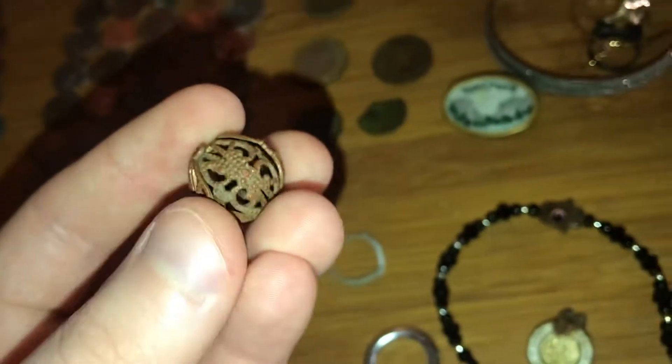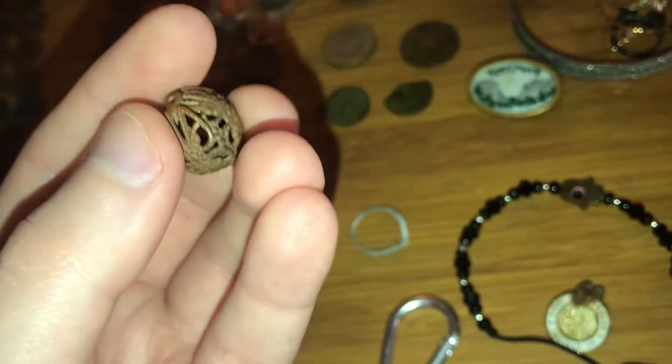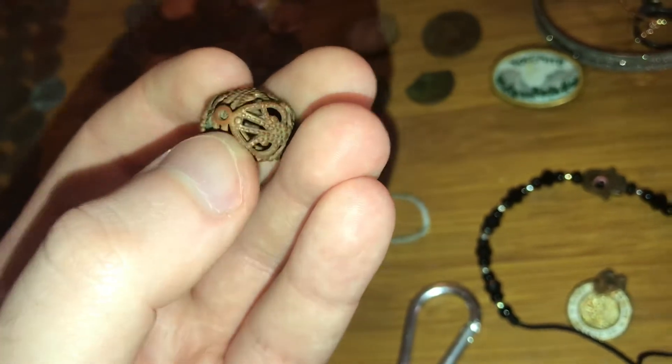This is a very fascinating thing — it's a bead, either a necklace or earring, mangled up real bad. Very interesting because I've never found one like it. Made out of solid copper.